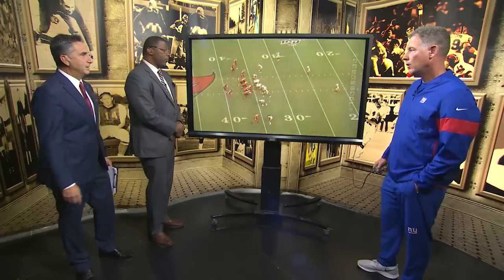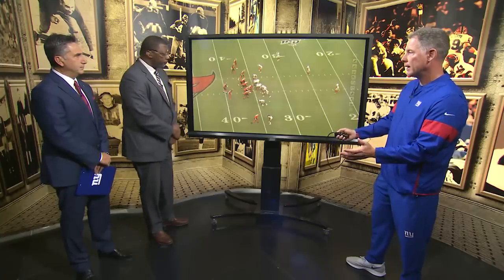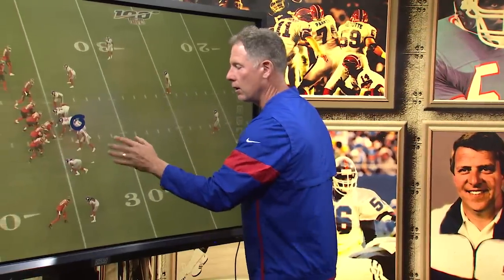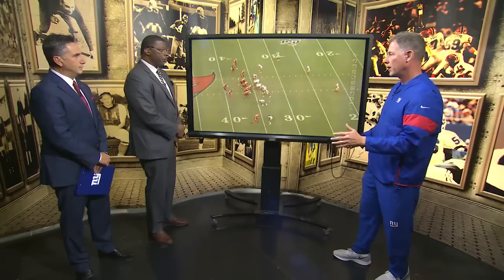Now we're going to go to the other side of the ball and talk about Ryan Connolly coming up with an interception, but there's a little bit more to it than just the interception. So obviously, Tree got hurt, and Connolly was playing next to Tree. At this part of the game, now he's playing the position that Tree would play. For him to be able to do that as a rookie was very good, and that's part of his charm. He's very smart, very instinctive.